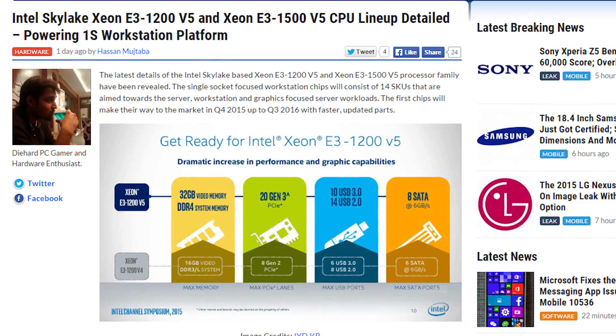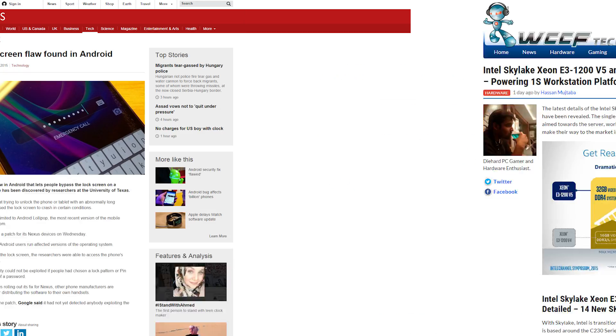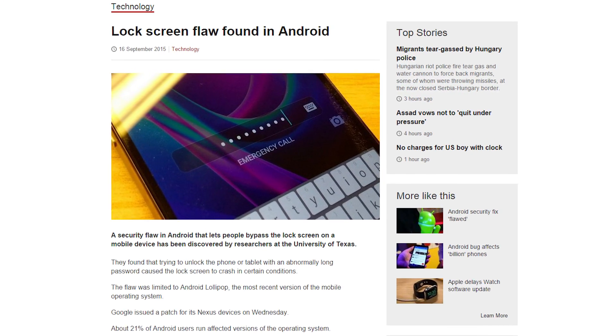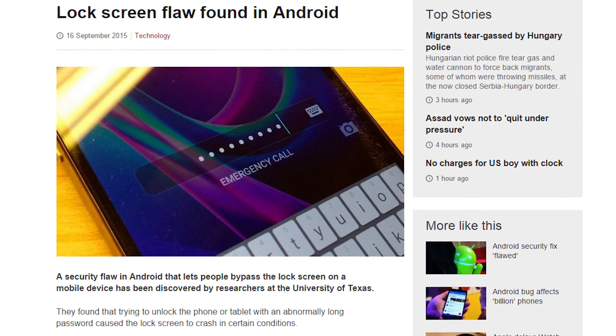Intel has released details on 14 new Skylake Xeon chips intended for servers and workstations, so check it out if you're interested. A security flaw has been discovered in Android Lollipop that causes the lock screen to crash if an abnormally long password is entered, allowing would-be trespassers access to the phone. Nexus devices have apparently gotten a patch, but for everyone else, don't try to impress everyone with your ability to remember really long, super long passwords.